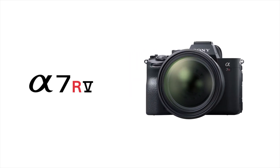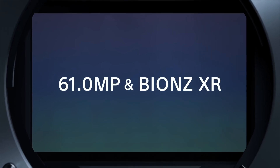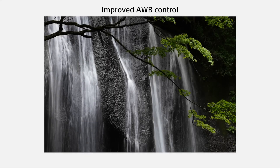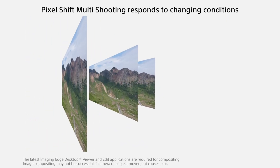At the forefront of this camera is the all-new BIONZ XR processor that has 8 times faster processing power than the previous models. With a full-frame back-illuminated Exmor R CMOS sensor, the 61 megapixels offer high clarity, low noise, and 15 stops of dynamic range.